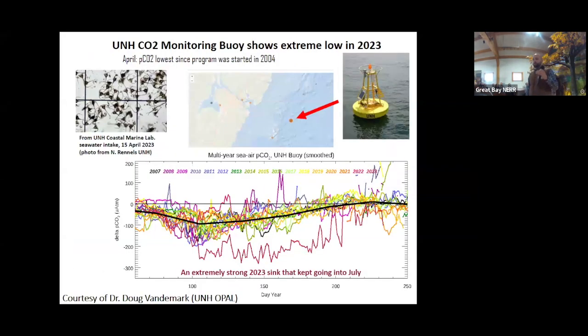Back in April of this past year, a group of scientists at UNH, including Liz Harvey, noticed something really odd at their buoy near the Isle of the Shoals or Appledore Island. This buoy monitors carbonate chemistry, and they observed a really low PCO2 concentration — the lowest they had seen over their 20-year time series.